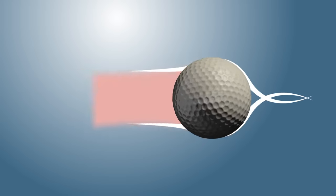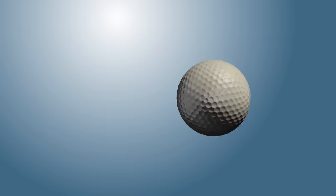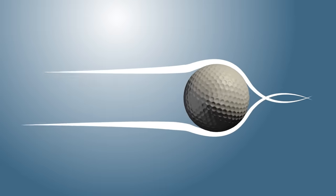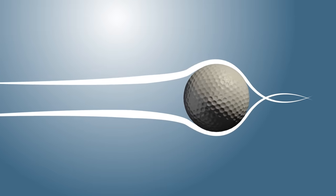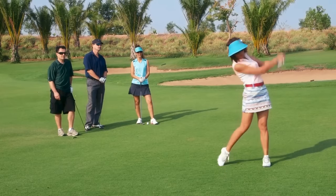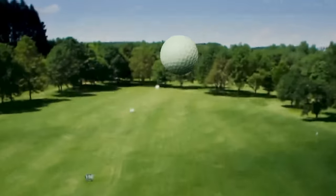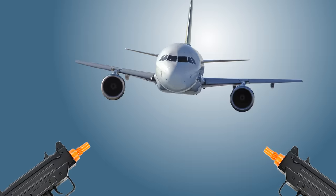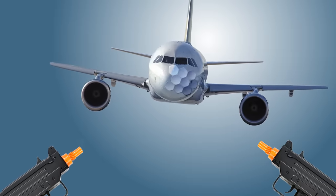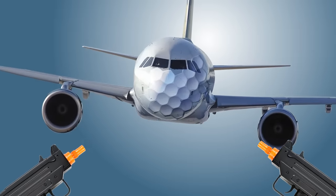Adding dimples creates a thin boundary layer of air that clings to the surface, which causes the air to flow further towards the back of the ball. This reduces the size of the wake and consequently reduces the drag. The dimples also optimize the lift force on the ball, giving it more of an upward motion in its flight, letting it travel further for longer. So maybe we should lay into airplanes with BB guns for smoother flights — best ask your local law enforcement for approval first though.